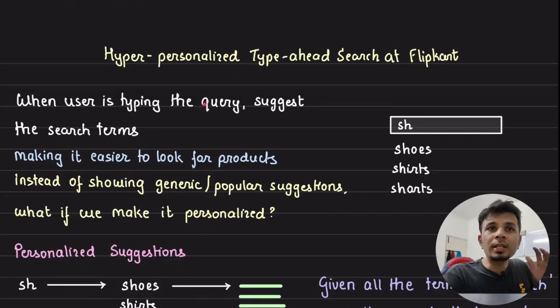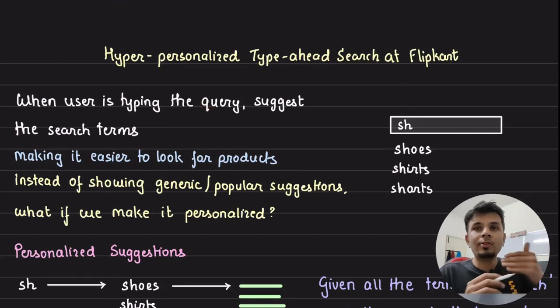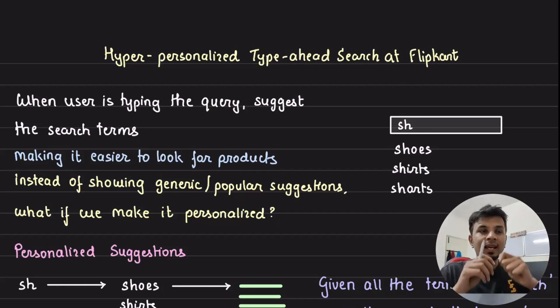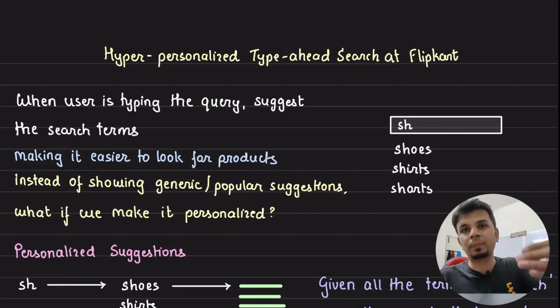When a user is typing a query, we suggest search terms to give them a better experience — they don't have to think about spelling or phrasing. This reduces friction and helps users quickly find the products they desire.